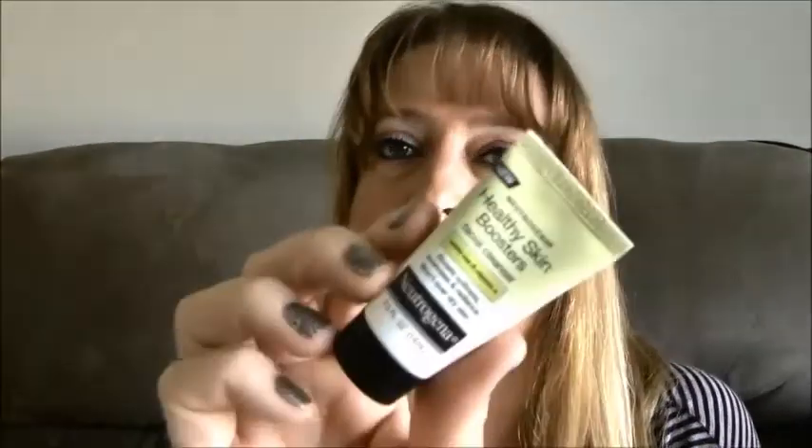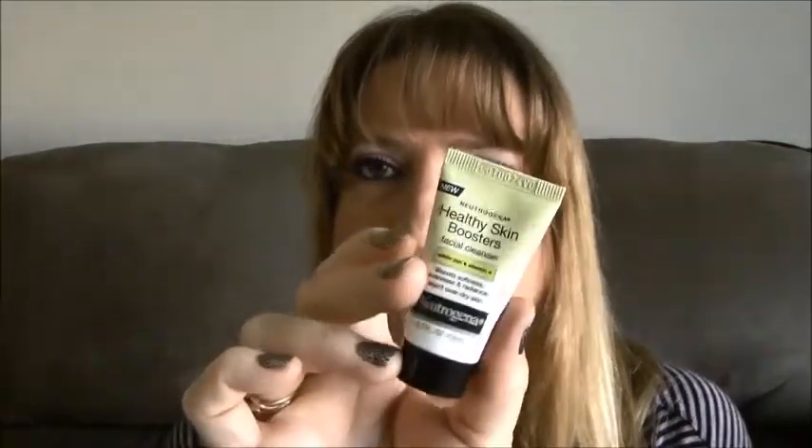There's a little card for the Neutrogena mascara, and then the last thing in here is the Neutrogena Healthy Skin Booster — it's basically a facial cleanser. A little sample of that — I'll try it, I can't wait to use it. I do like to use different facial cleansers and see which ones I like the most, so this is a nice little sample. That's all the stuff I got — it was actually the best box I've ever gotten and definitely worth the $5. I'm very happy with Walmart this time.